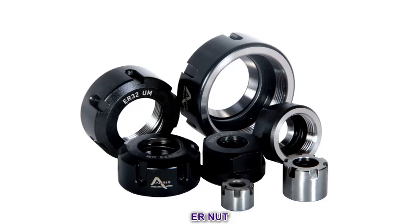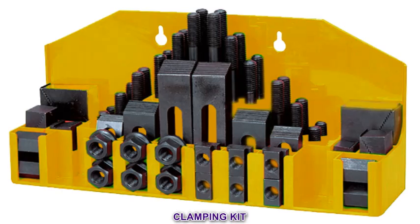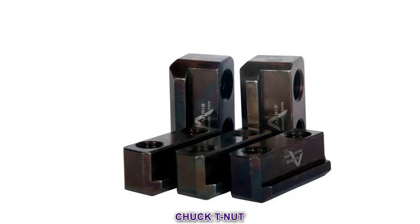ER nut. Pulse dud. Clamping kit. Locking device. Chuck T nut.